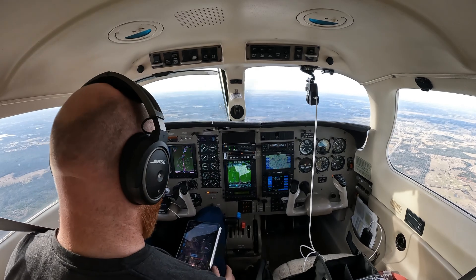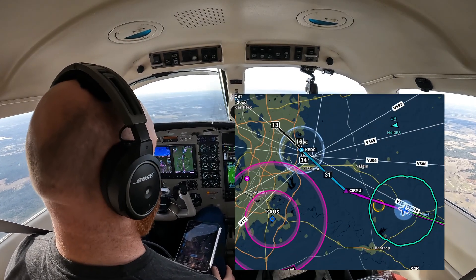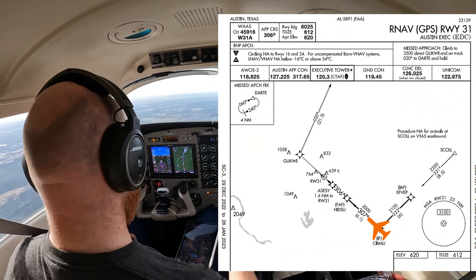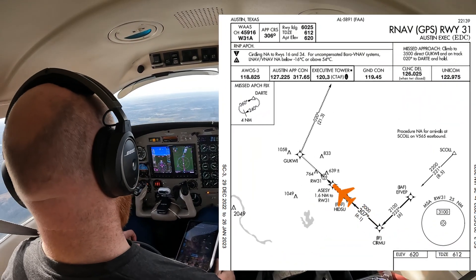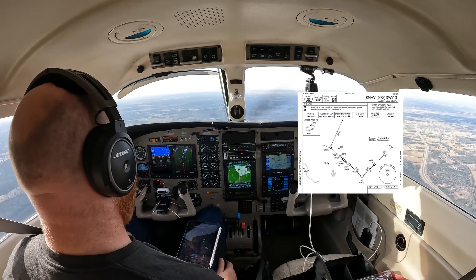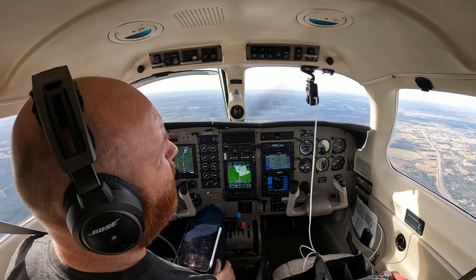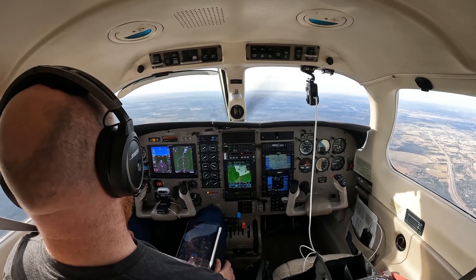We're flying from Sugar Land to Austin Executive. We're about 20 miles out, and we're flying the profile of the RNAV, although we're not actually flying the RNAV. It seems like a good opportunity to show manifold pressure and airspeed coming in for a landing, which a lot of people have been asking me for.